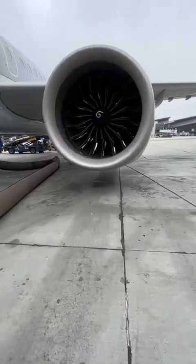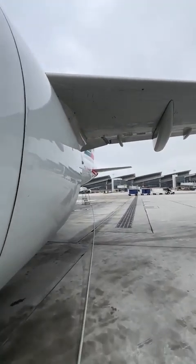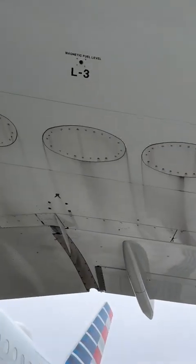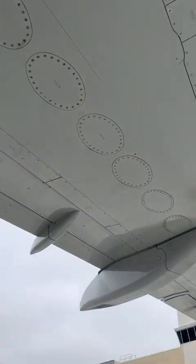Come along with me as we proceed with our walk around and go take a look at the wing. The wing has many components, everything from fixed fairings as well as movable fairings, panels, and the fuel panels — the oval ones that you see right there.